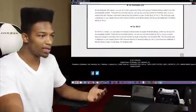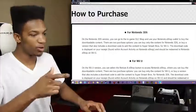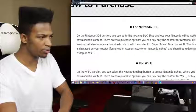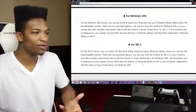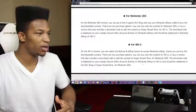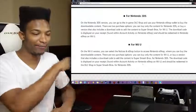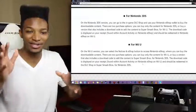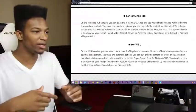This is going to be the way you get it. All the way at the bottom of the page, zooming in — here we go. On the Nintendo 3DS version, you can go to the in-game DLC shop and use your Nintendo eShop wallet to buy the downloadable content. So money that you already have in the eShop you can use towards purchasing the DLC on the Smash Brothers DLC shop. That's actually cool — it's good that they implemented that.